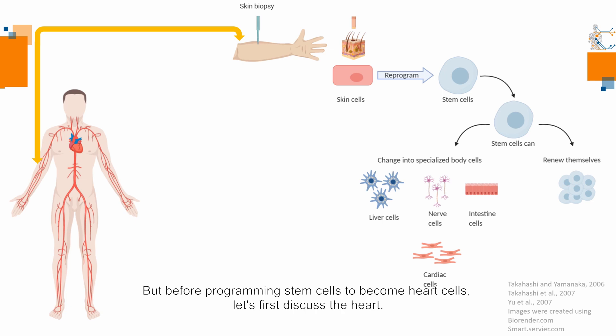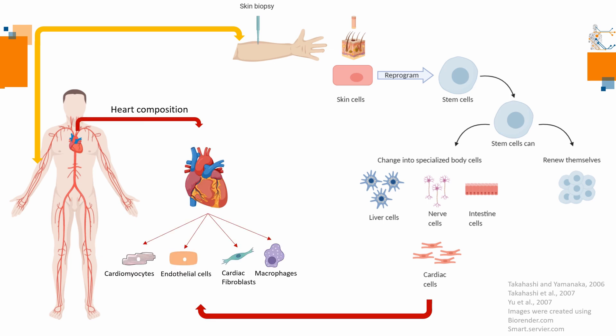But before programming stem cells to become heart cells, let's first discuss the heart. Our heart is a very complex organ with multiple cell types. Cardiomyocytes are the beating part of the myocardium. Endothelial cells cover the inner layer of blood vessels. Cardiac fibroblasts are the tissue formation unit of the heart, and macrophages are components of the immune system.